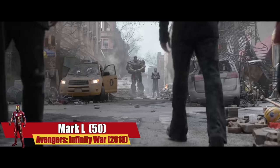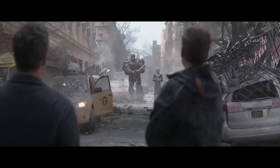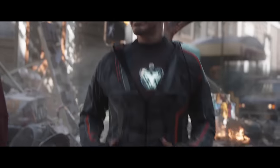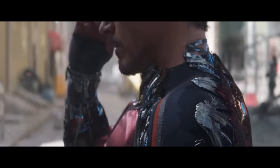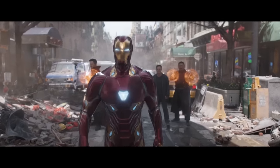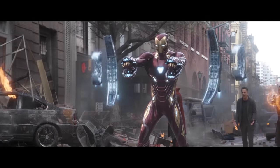In Avengers: Infinity War, Stark deployed his Mark 50 for the first time. Tony used impressive nanotechnology to create this armor. All nanoparticles were stored in a new removable arc reactor and were able to deploy all over Tony's body in a couple of seconds. In addition, he was able to use the nanoparticles to form a shield or various weapons.